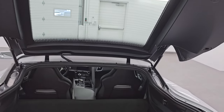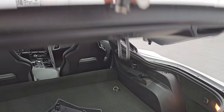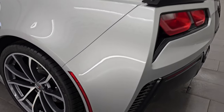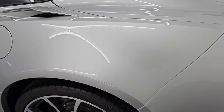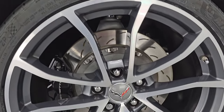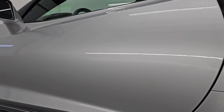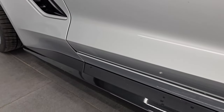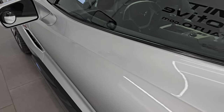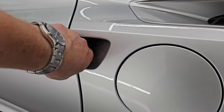A nice, clean storage area back here. You can see the shocks are doing a great job holding that trunk lid up. Coming down the driver's side, just as clean as the passenger's side. I didn't see any scuffs or scrapes on the rear quarter. The back wheel on this side is in excellent shape as well. The door and lower valance are in nice shape. It does have heated power mirrors and also the capless fuel fill, which is really nice — never get gas on your hands again.